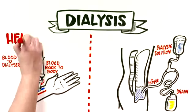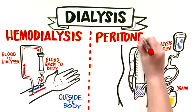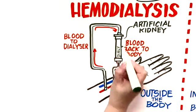There are two basic kinds of dialysis: hemodialysis, which happens outside the body, and peritoneal dialysis, which happens inside the body. Hemodialysis is when your blood is passed through an artificial kidney, which is called, of course, a dialyzer.